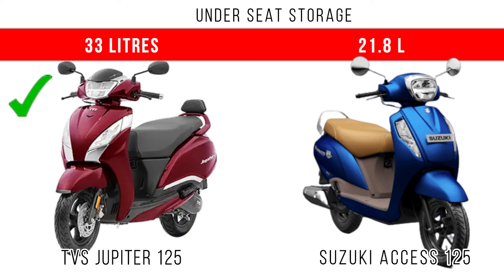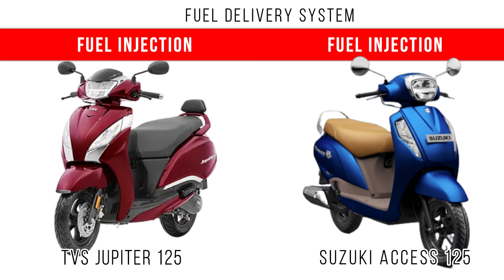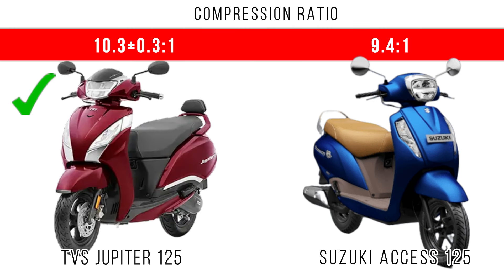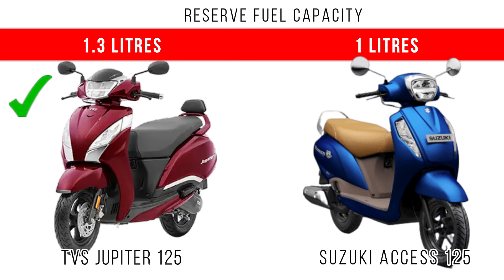The Axis 125 offers 21.8 liters of underseat storage. Looking at the similarities in both scooters, the fuel delivery system is fuel injection and the engine cooling is done by air cooling. The compression ratio is slightly more for Jupiter 125 compared to Axis 125, and the reserve fuel capacity is also more for Jupiter 125.